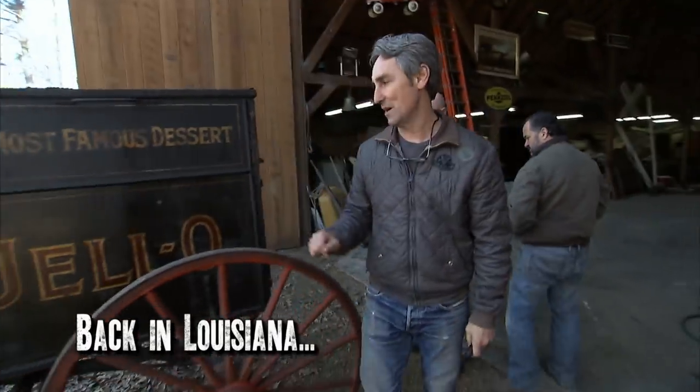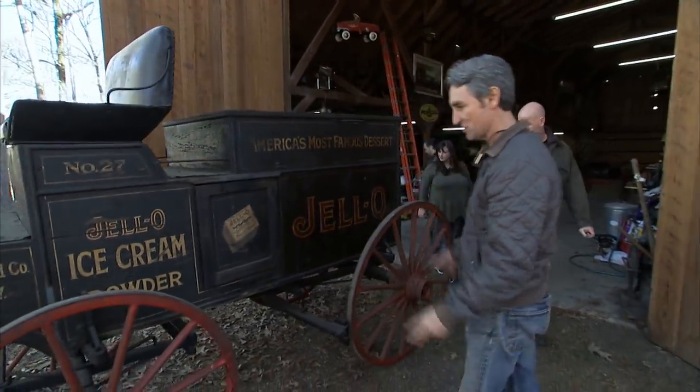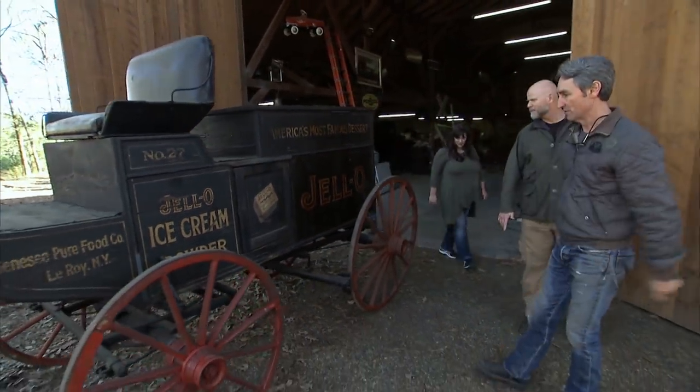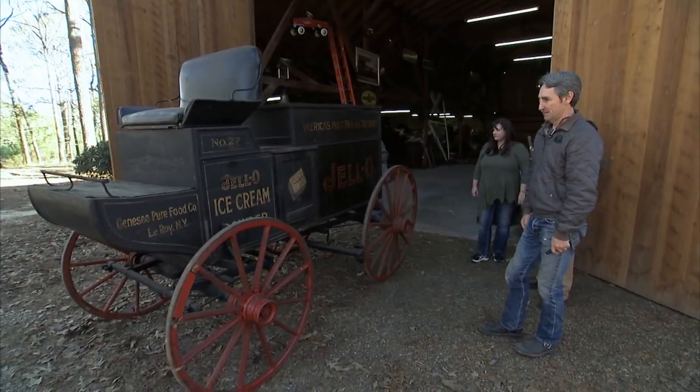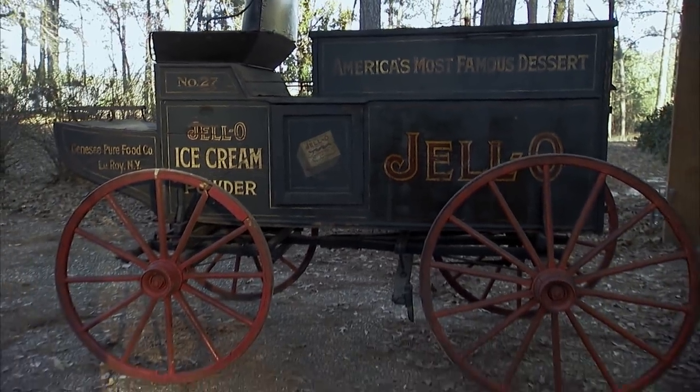To me, I would not even mess around with cleaning this thing. Touch it. It's just so well-preserved. It's incredible. Frank and I have seen some really cool stuff here at Walton K's, but nothing we've seen compares to this Jell-O wagon.